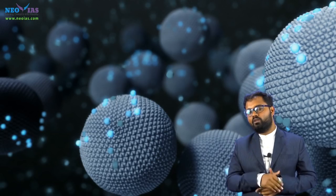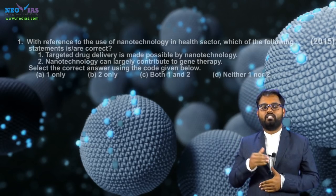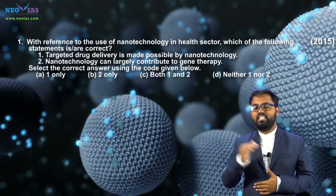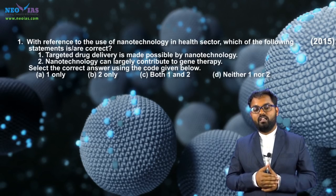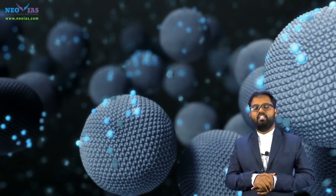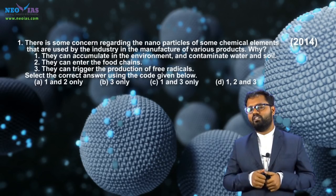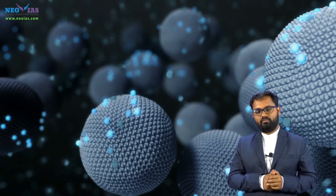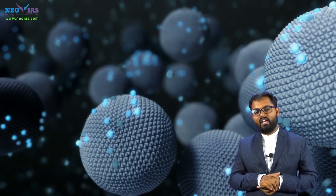Now let us take a look at previous year questions from nanotechnology. In 2015, UPSC asked about the application of nanotechnology in the health sector. Nanotechnology has many applications in various fields like medical, engineering, industrial, and agriculture. In 2014, UPSC asked a question about nanomaterials. You can expect a question either from applications of nanotechnology or from nanomaterials. Sometimes UPSC may ask about current affairs topics like lab-on-a-chip technology, nano crystal solar cells, and nano generators.